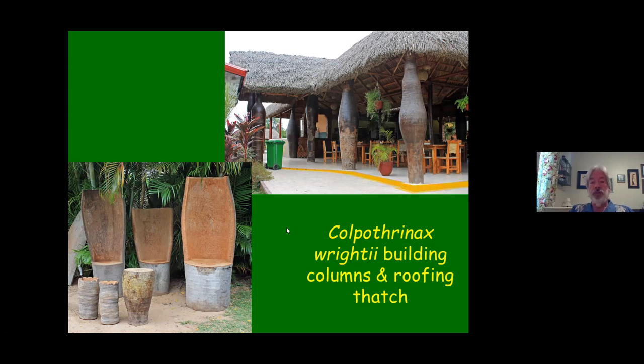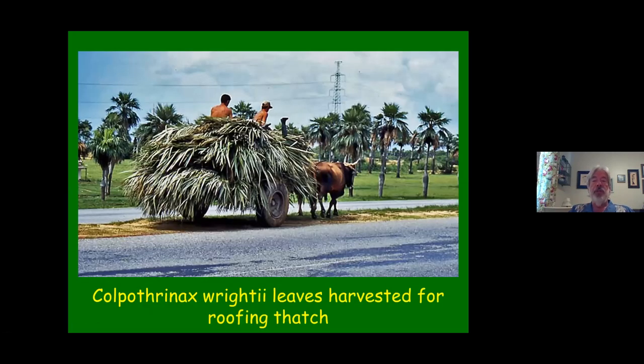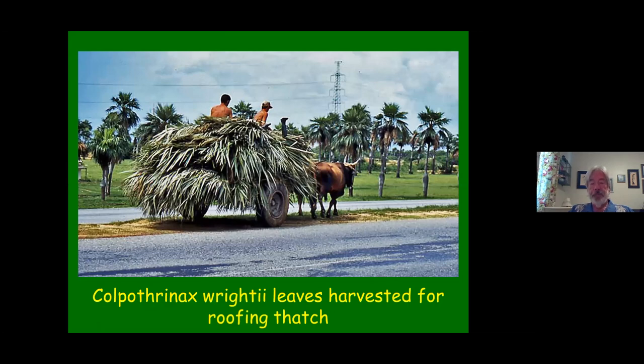The leaves are heavily pruned off for use as roofing thatch. These are tobacco drying sheds — old style ones from back in the 90s when they were quite common. This is all Copalthrynax leaves on the outside, roof and sides, with the palms visible in the background.